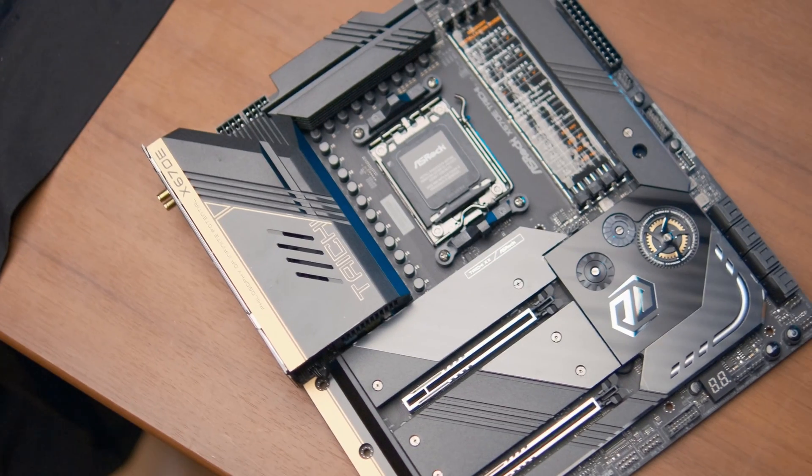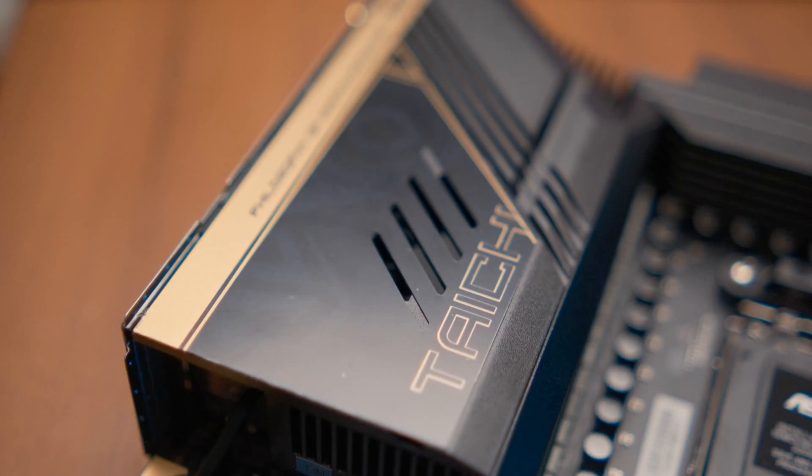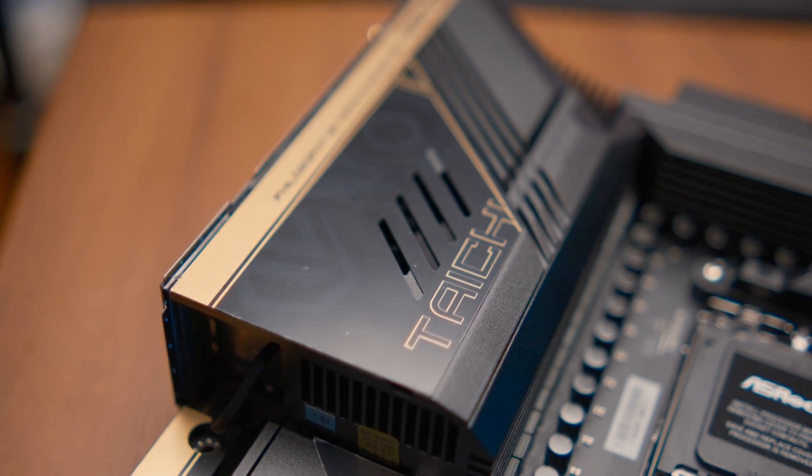This is one of the coolest motherboards I've ever seen. It's the X670E Tai Chi and it's really, really nice, but it's a high-end motherboard which is quite expensive. So that begs the question: who should get a high-end motherboard like the Tai Chi?